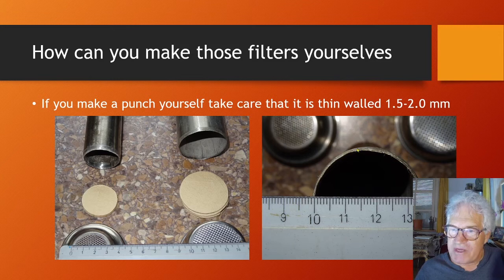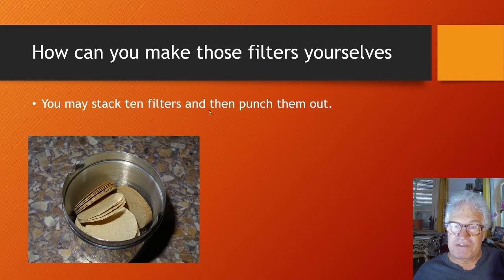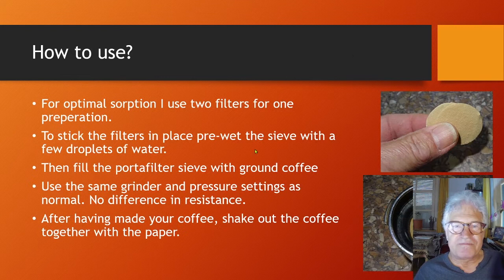If you make a punch yourself, make sure it is thin-walled — the thinner the better. A wall of 1.5 to 2 mm is about perfect. You may stack 10 filters on top of each other, punch them, and you will have 20 separate filters.